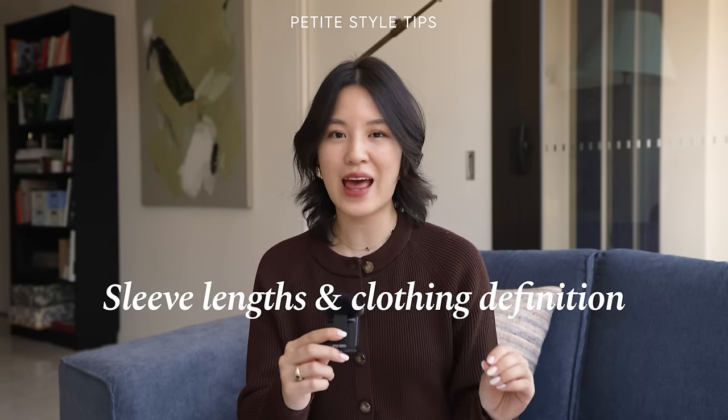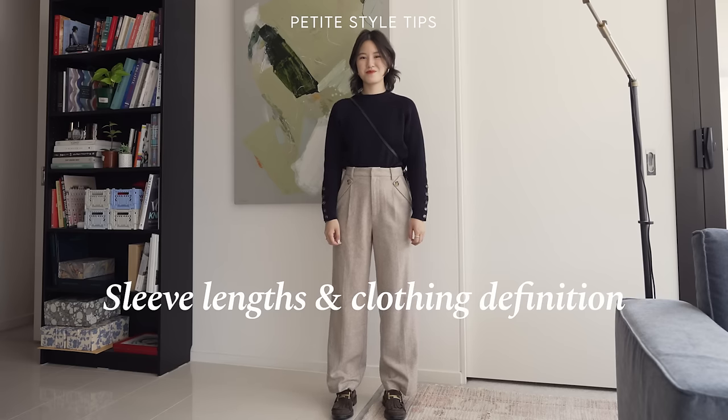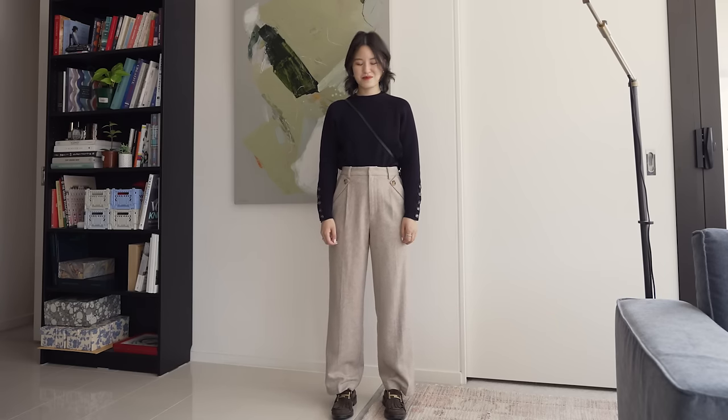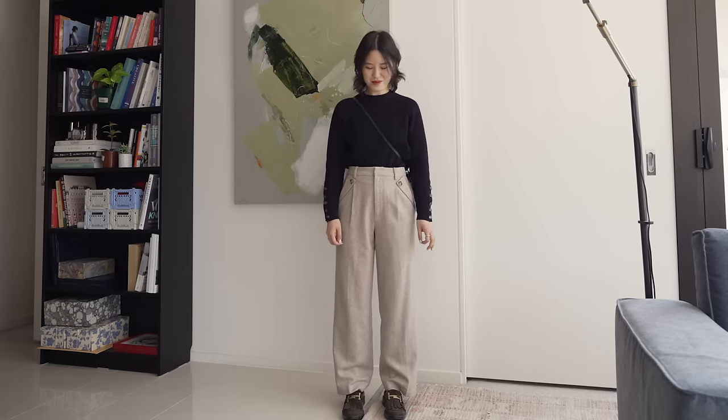I want to talk about length and definition. Even if something doesn't fit well or is more loose and roomy, if the sleeve and the pant length fits perfectly, it will make the outfit so much better. The best pieces to highlight this are really wide leg pants or tailored blazers — even if they look very oversized and dramatic, if the sleeve fits it makes it so much better than if it doesn't. This is basic, and yet it makes such a big difference.